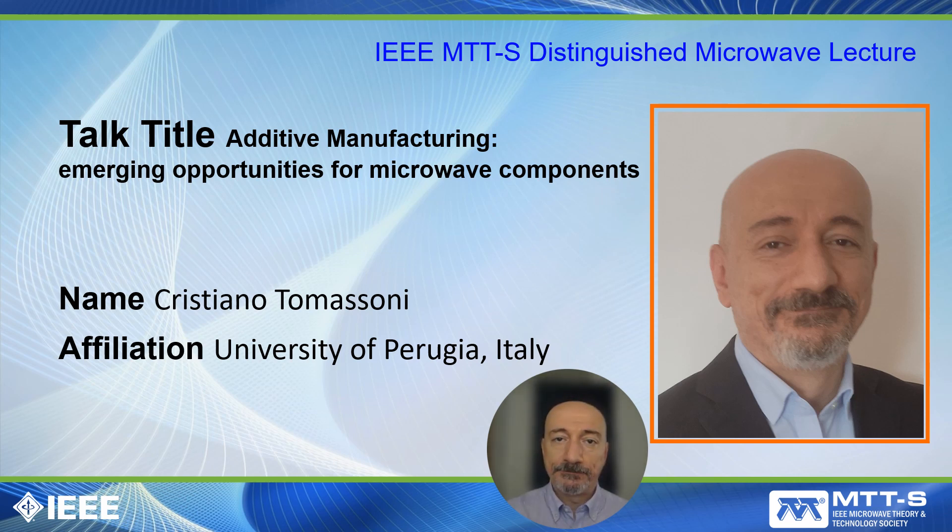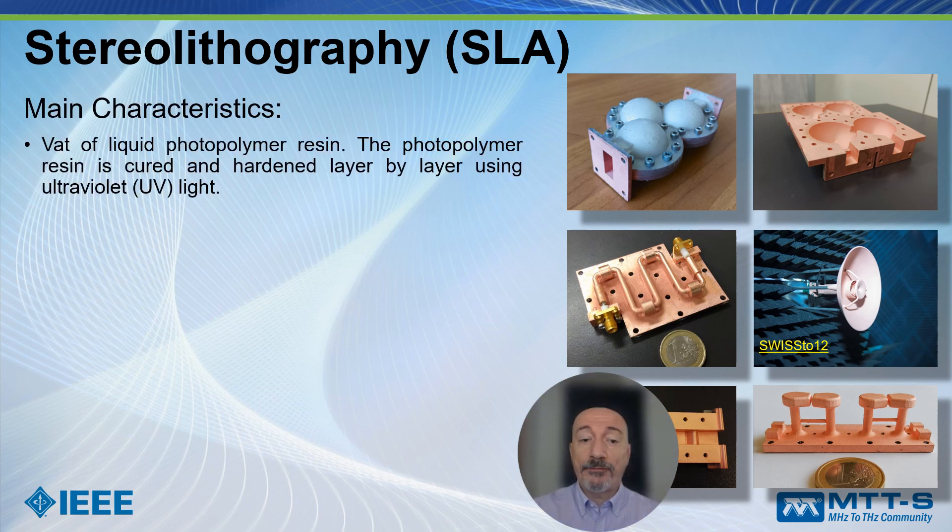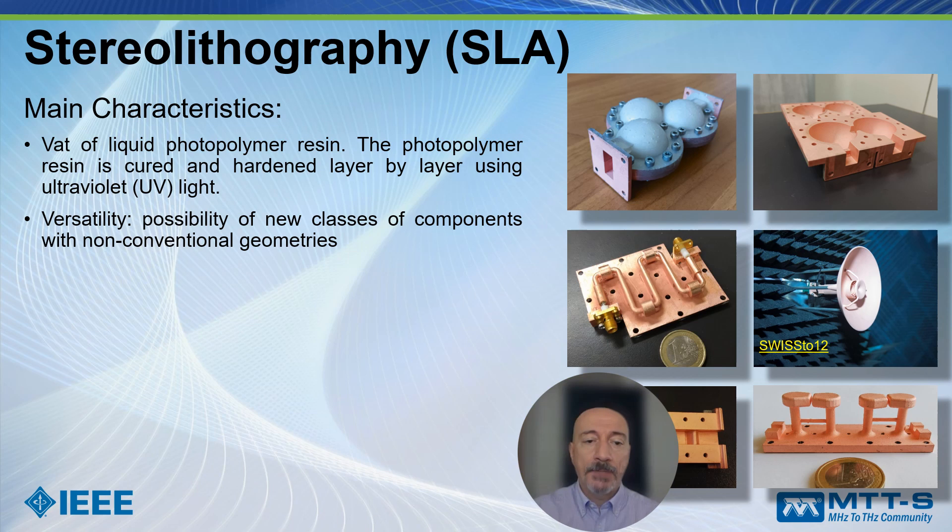Let's start with the stereolithography technology. In this case we have liquid polymer resin which is cured and hardened layer by layer by using ultraviolet light. This technology is quite versatile, as are many other manufacturing technologies. Indeed, we have the possibility of new classes of components with non-conventional geometries — geometries which can be difficult to manufacture using traditional techniques like milling. It also has high accuracy, with resolution ranging from 25 to 50 microns.